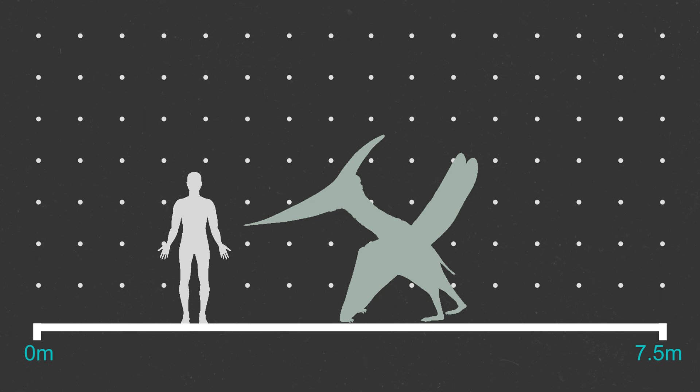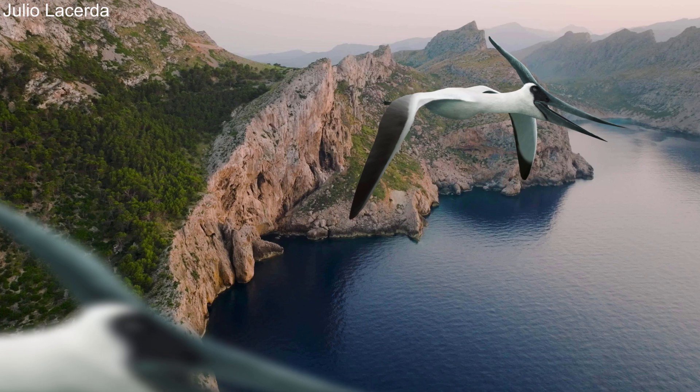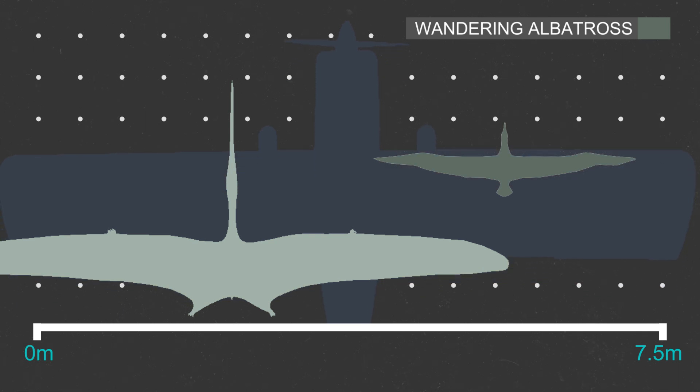Male Pteranodons had an average wingspan of well over 5 metres and a body larger than a fully grown man, being roughly at around eye level. However, some really large individuals had wings reaching up to 6.5 metres, and may have been even bigger — though that is based on partial remains. So Pteranodon's wingspan was twice that of a wandering albatross, and actually closer to a small aeroplane than any living bird.